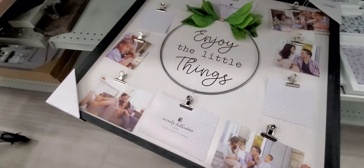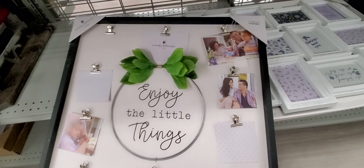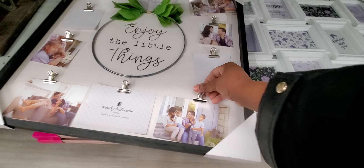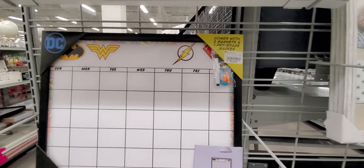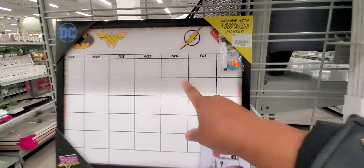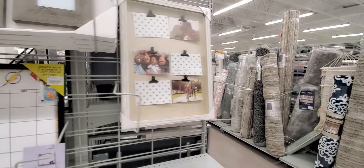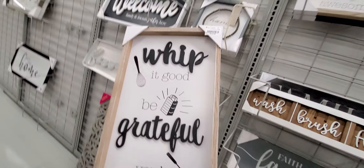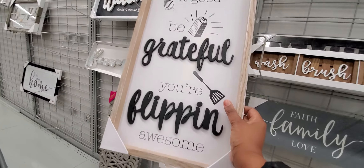Then you've got these right here — a clipboard. 'Enjoy the little things' and it's got a clipboard on everything so you can put things on — $16.99. Here's more — the count comes with two magnets and a dry-erase marker and that's $12 even. My kids do a vision board every year, I make them do a vision board.